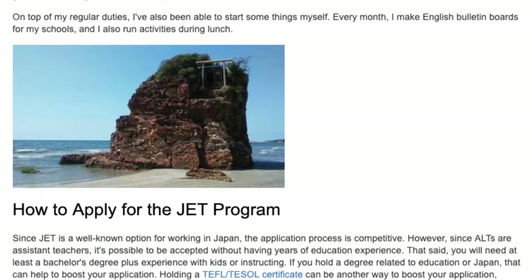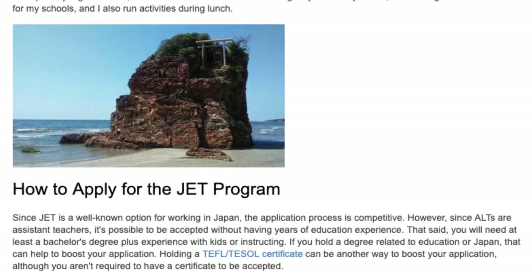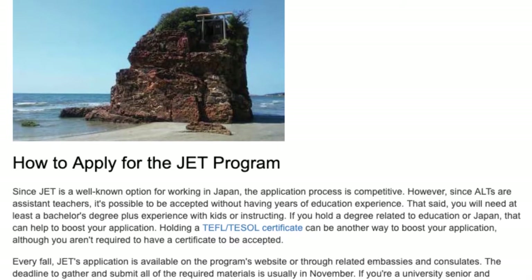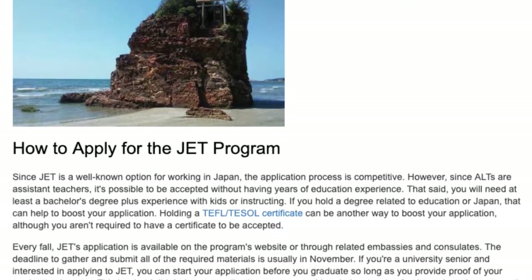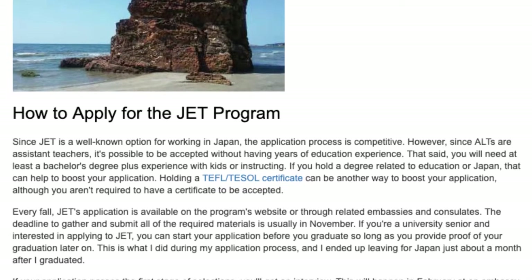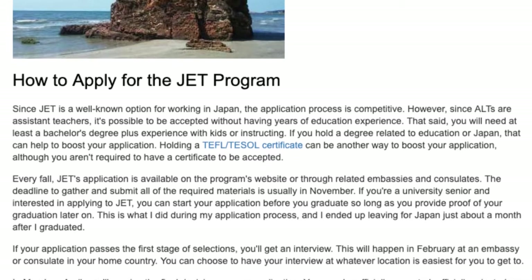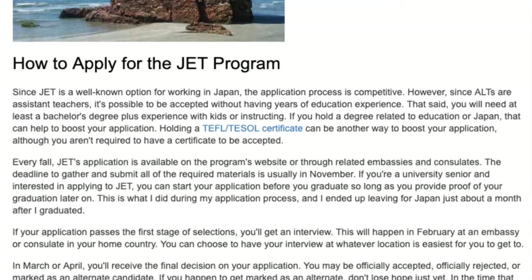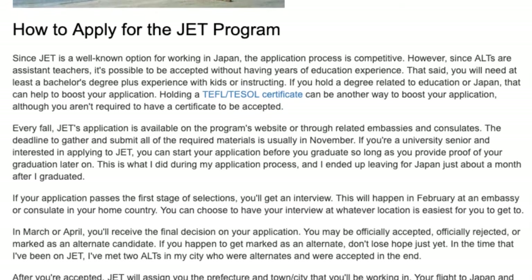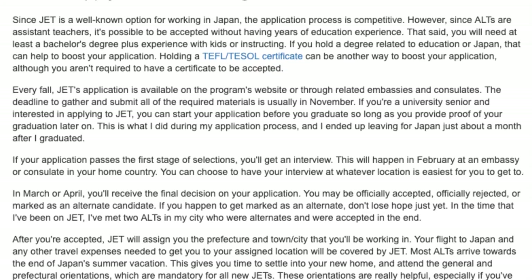How to apply for the JET program: since JET is a well-known option for working in Japan, the application process is competitive. However, since ALTs are assistant teachers, it's possible to be accepted without having years of education experience. You will need at least a bachelor's degree plus experience with kids or instructing. Holding a degree related to education or Japan can help boost your application, as can a TEFL/TESOL certificate. Every fall, JET's application is available on the program's website or through related embassies and consulates. The deadline to submit all required materials is usually in November. University seniors can start their application before graduating, so long as they provide proof of graduation later on.